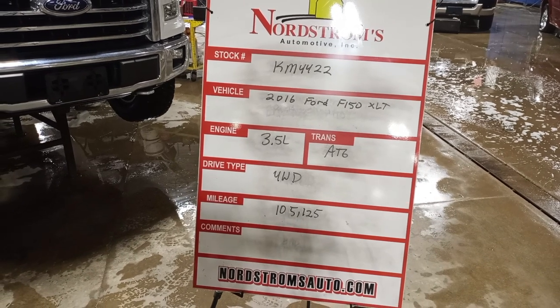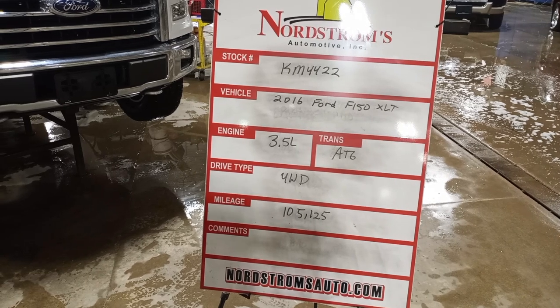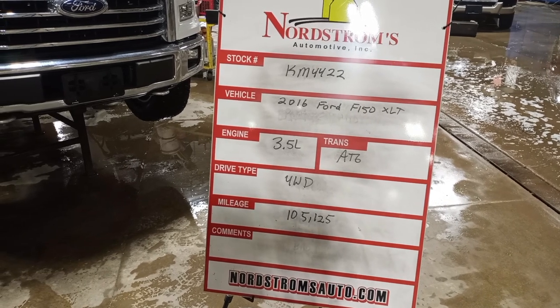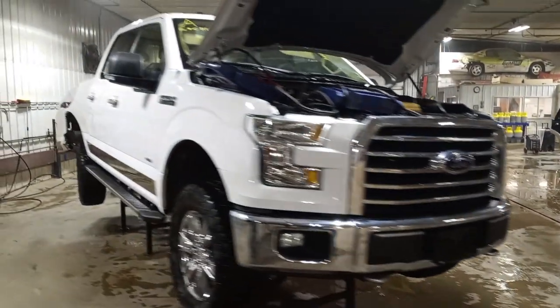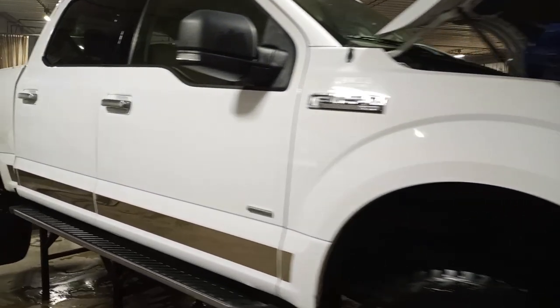Stock number KM4422, 2016 Ford F-150 XLT, 3.5 liter twin turbo engine, automatic six-speed, four-wheel drive with 105,125 miles. White color, damage to the rear, does run. We're doing a front clip on this one — it's a crew cab.